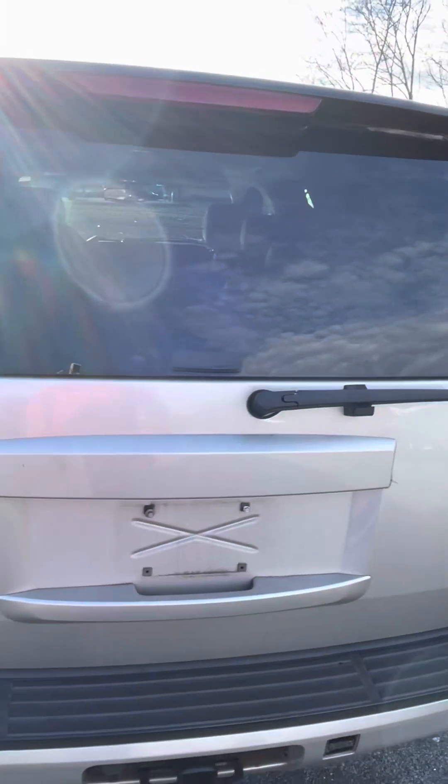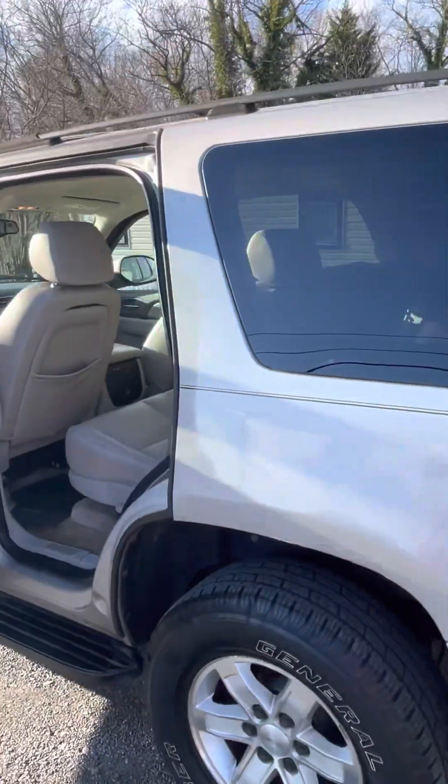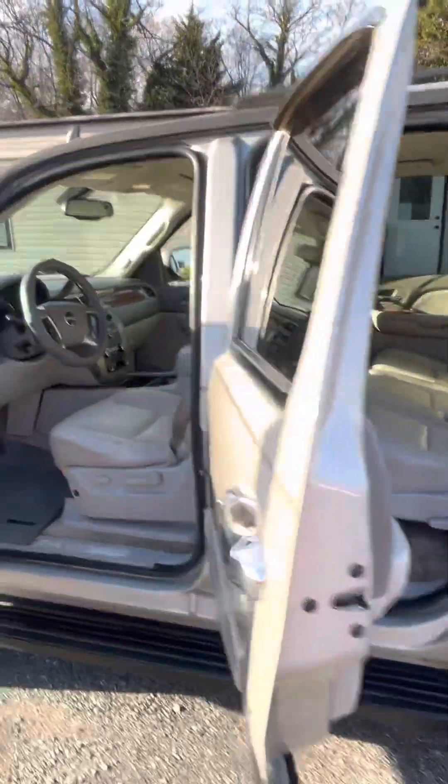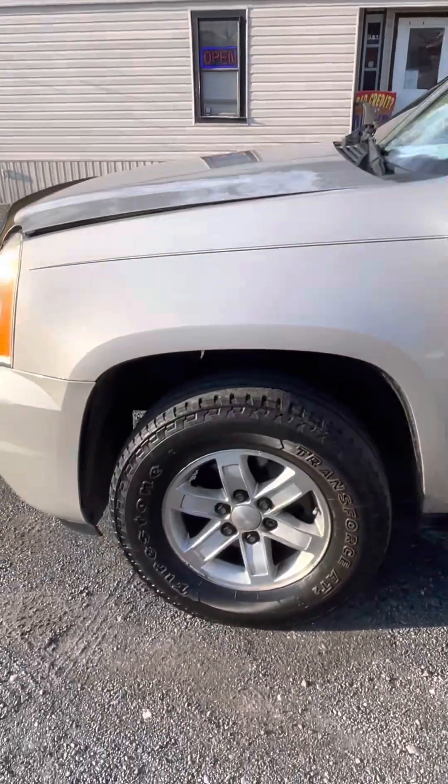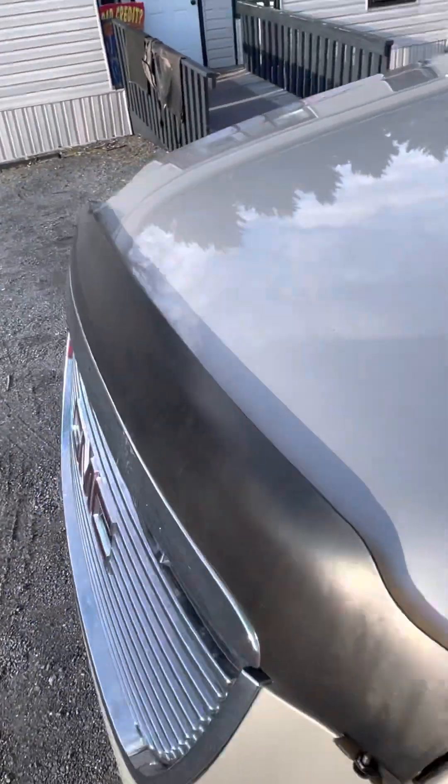Close it back down — see, it's in good shape, beautiful, it matches the interior. Good tires on it, some real good tires on it, almost new. Let's pop the hood.